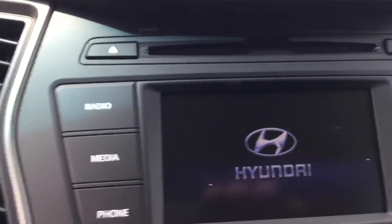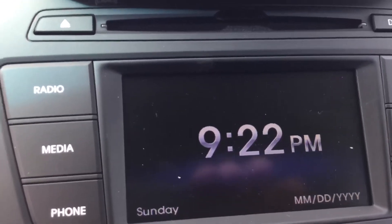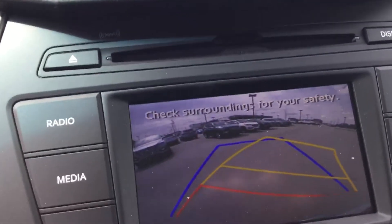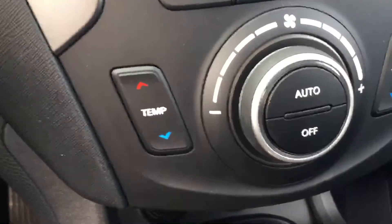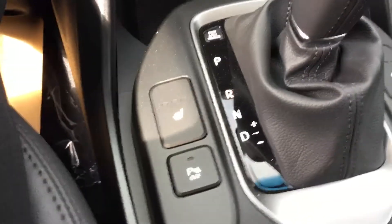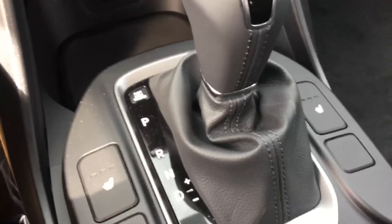Large touchscreen with AM, FM, XM satellite, and CD player. Backup camera has steer assist. Dual-zone climate controls. Two 12-volt outlets. Auxiliary input, USB input. Heated seats in the front and the rear. Multi-speed transmission for high-torque performance and better fuel efficiency.